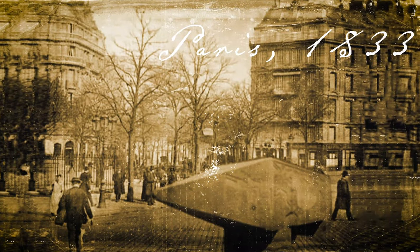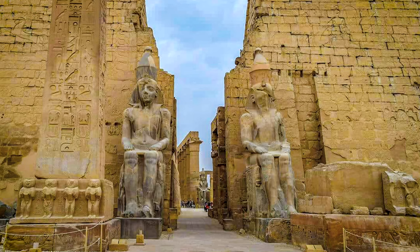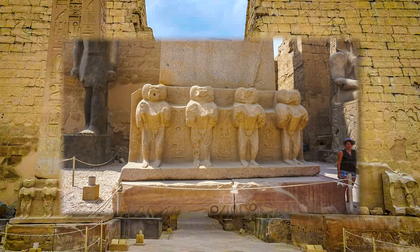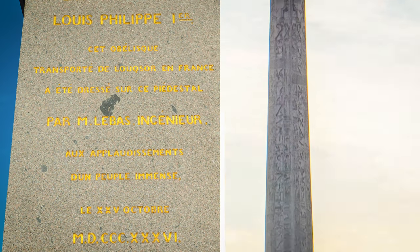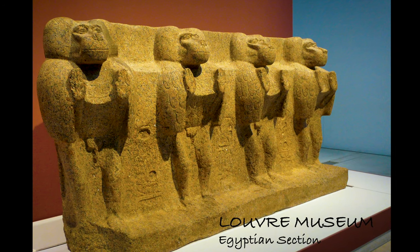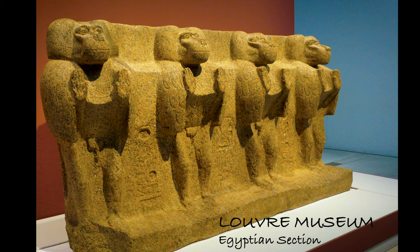But the story is not over. The obelisk was not erected in Paris until three years later. The original base represented baboons raising their legs in a way that was judged a little too prominent by the new king, Louis-Philippe. Therefore, a new block of granite was ordered to build a new pedestal for the obelisk. If you are visiting the Louvre Museum, the original base is displayed today in the Egyptian section.